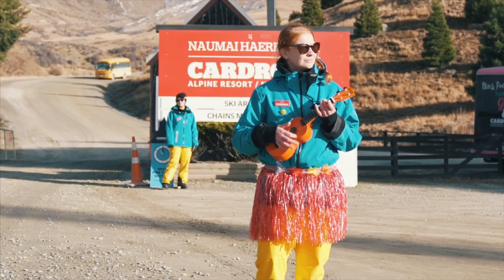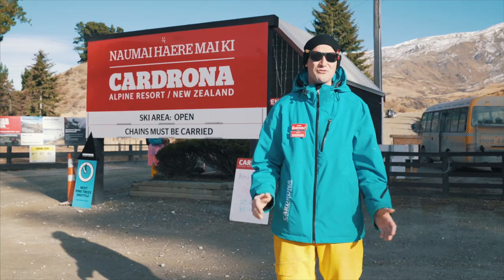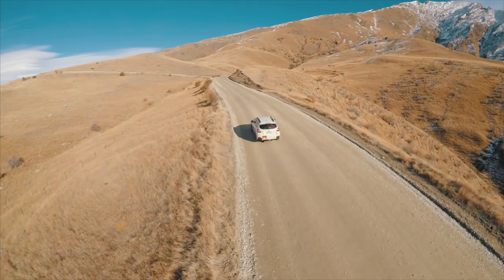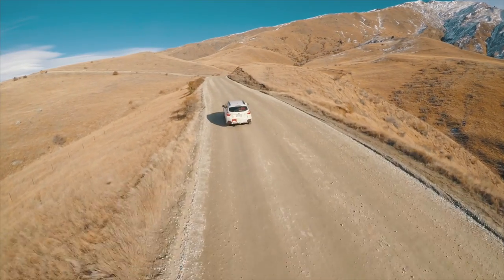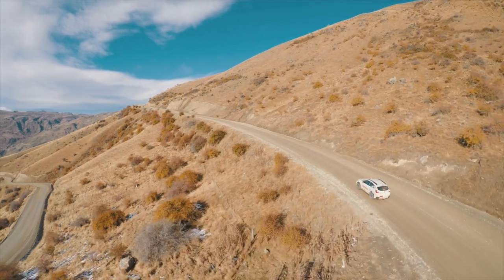If you arrive here in the morning, there's going to be one of the mountain hosts sitting in the little hut. They're there to answer any questions you may have about the road and the weather conditions. We strongly recommend that you do carry chains on your vehicle at all times, but don't worry if you don't have any — we have a full chain hire and fitting service available for you here.